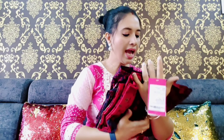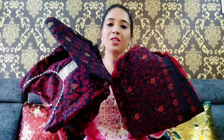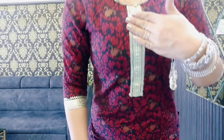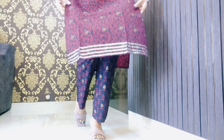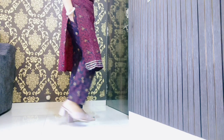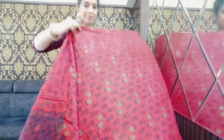Next up, I have this beautiful maroon colored kurti from the brand Anubhuti. I have picked size S for this. This is a kurti, pant, and dupatta set made of 100% cotton material, and this is my personal favorite in this whole haul. The kurti neckline is round, with work on the front and back both sides, and the same work on the sleeves. On the bottom, it has a lining. The pant is plain and straight fit, and we get pockets in the pants. We also get a dupatta with this set.